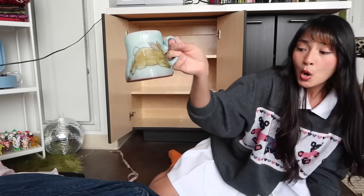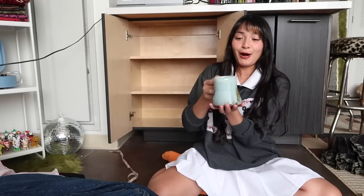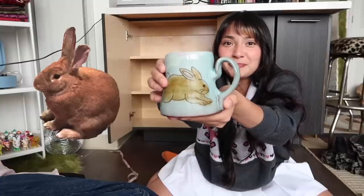I think we have deserved ourselves a little water break. Look at this mug I recently thrifted — this mug has a little beige bunny on it which looks just like my dumpling boy.